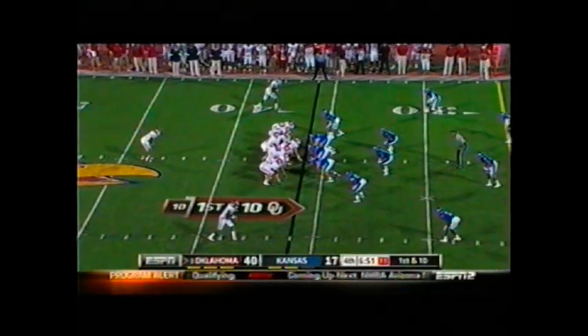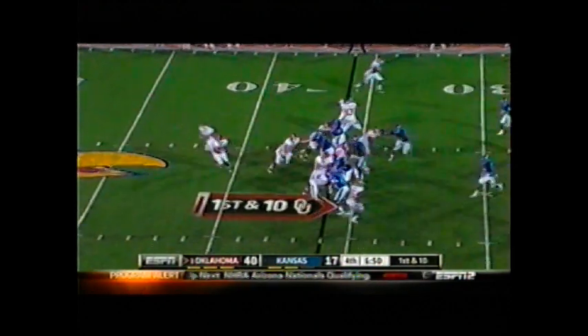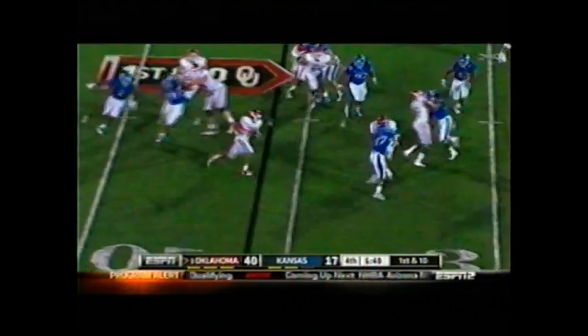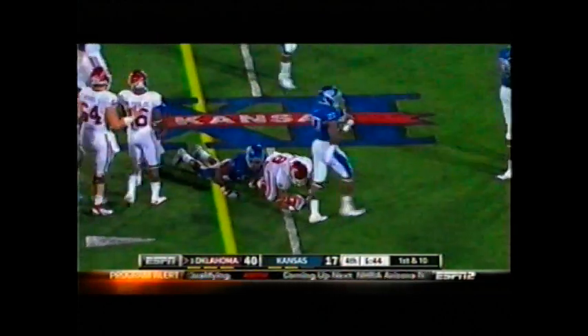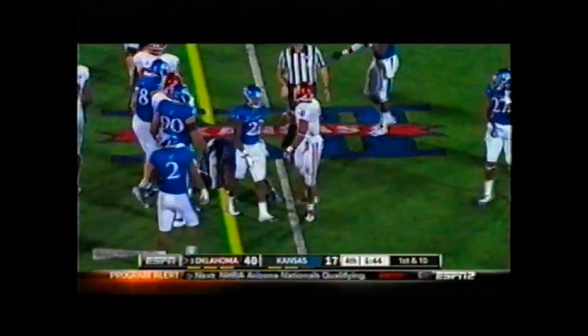Reynolds to the left. First down from the Kansas 36. Landry snap, handoff Whaley, running right side — 35 to the 30. Hit by two Kansas Jayhawks at the 27, dives to the 25.